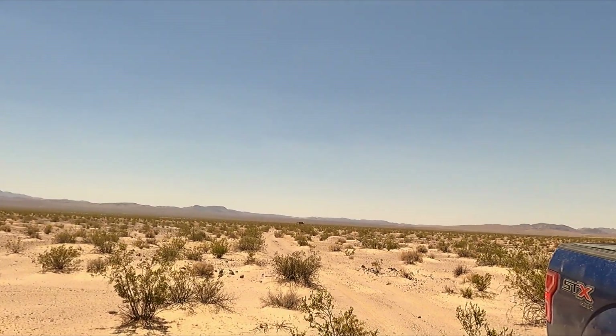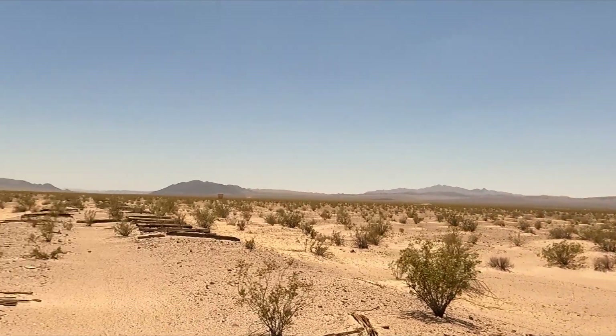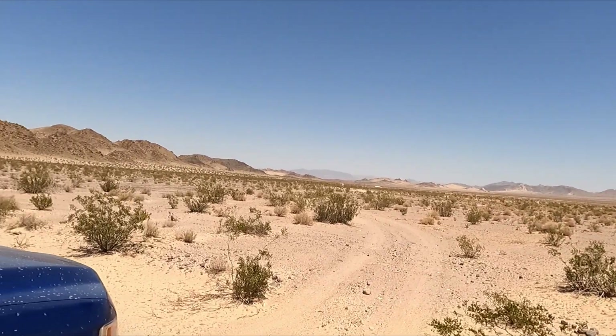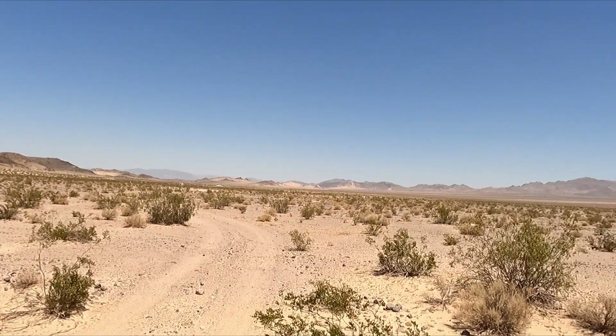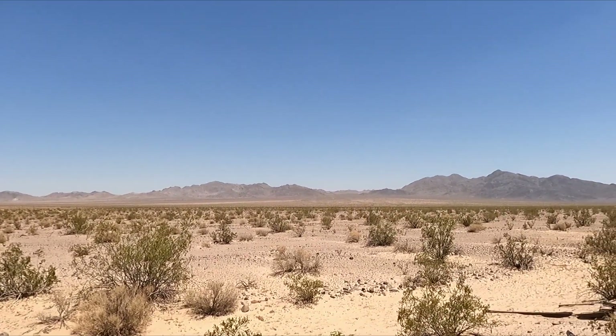There's a lot of housing out here. I love doing these panoramas where you don't see nothing — and that's because there is nothing. We're in the middle of nowhere.